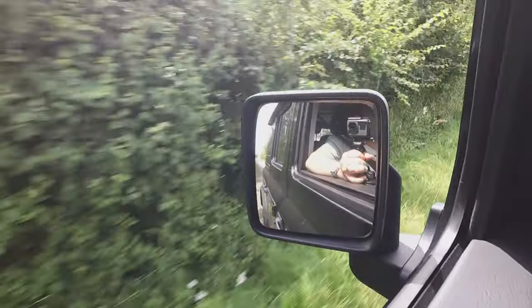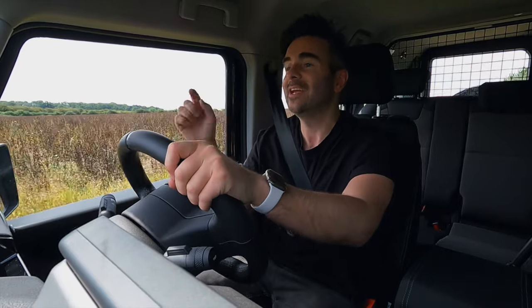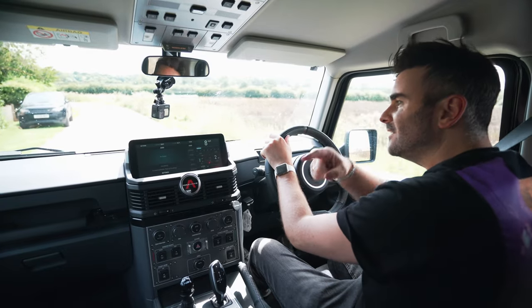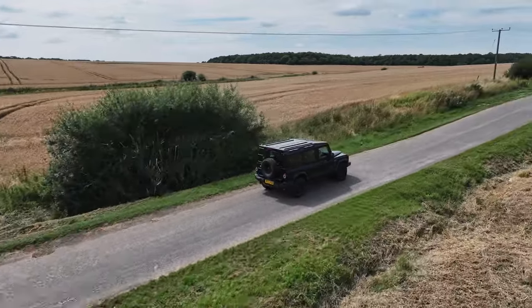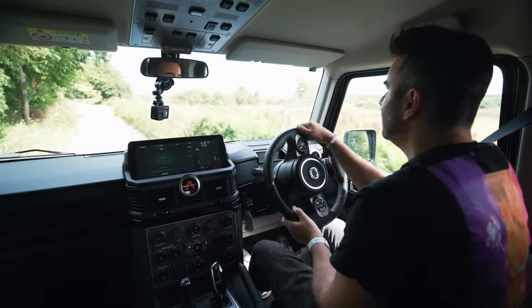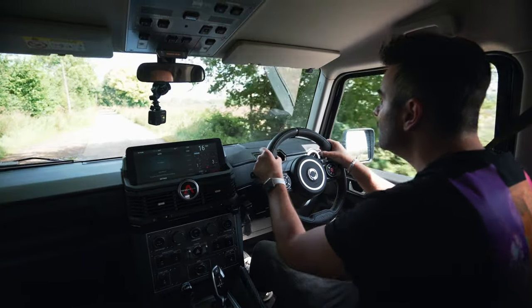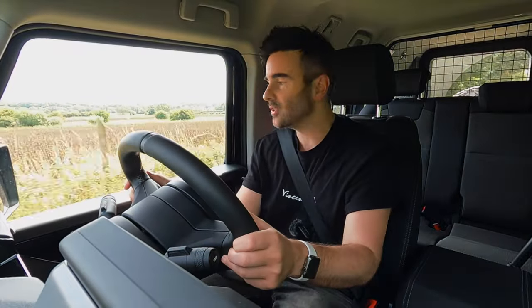We are now inside driving the Ineos Grenadier — it's a bit of a hard name to say. Getting into this beast is pretty hard; this one doesn't have any side steps so it's a bit of a jump up. The passenger side does have a grab rail but this side doesn't, which probably makes sense so it doesn't restrict your vision. The steering is a bit of a workout — it's a recirculating ball hydraulic system, which means you've always got to be correcting it. It doesn't sort itself out like on a normal car.